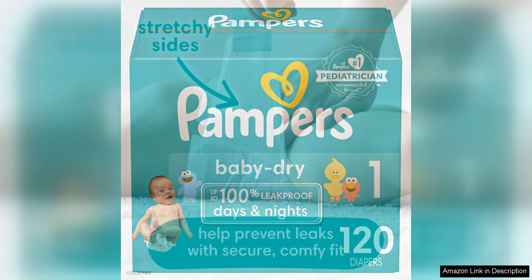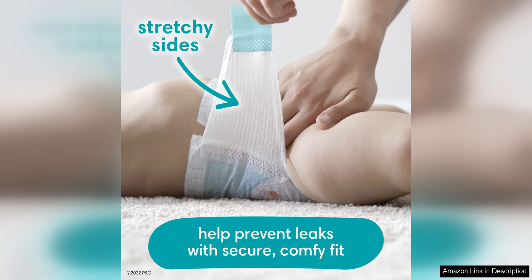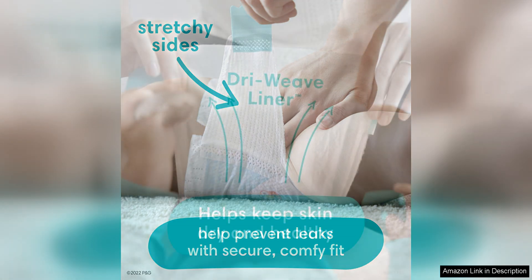One of the standout features of these diapers is their excellent absorbency. The three layers of absorbency in the core quickly wick away wetness, keeping your baby's delicate skin dry and reducing the chances of irritation. This is crucial for preventing diaper rash and ensuring your baby stays comfortable.